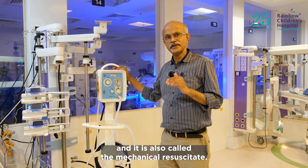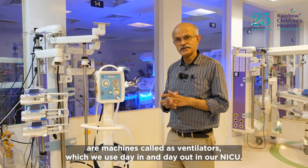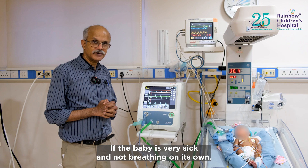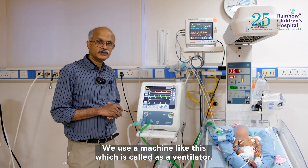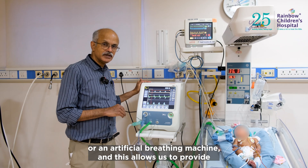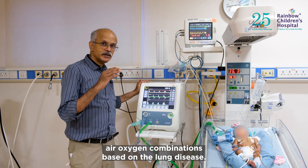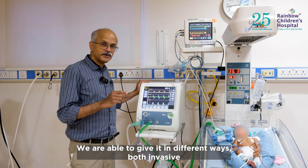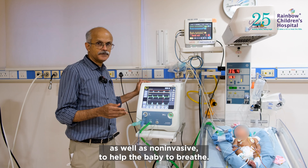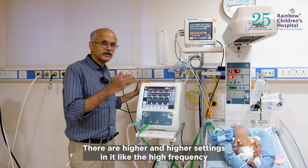Similar to the T-piece resuscitator but more sophisticated are machines called ventilators, which we use day in and day out in our NICU. If the baby is very sick and not breathing on its own, we use a ventilator — also called a respirator or artificial breathing machine. This allows us to provide air-oxygen combinations based on the lung disease, delivered in different ways, both invasive as well as non-invasive, to help the baby breathe.